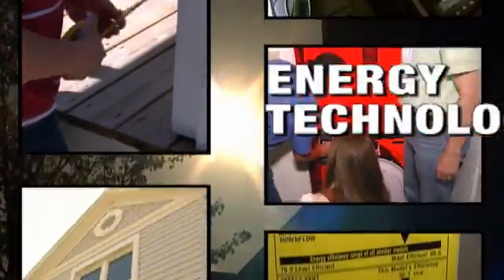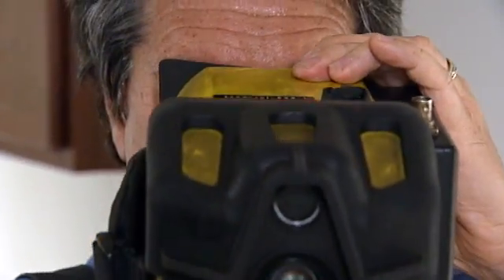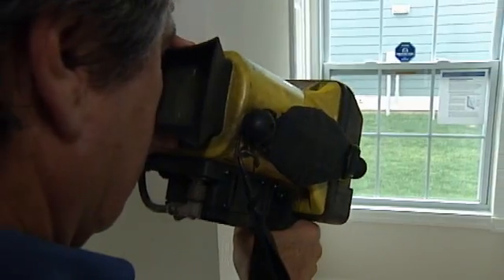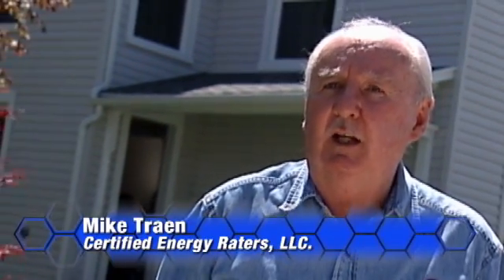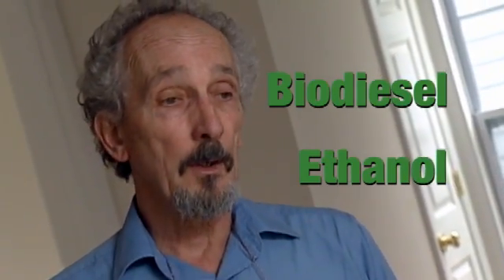Alternative energy sources like solar, wind, and biodiesel are becoming more and more common, and the career opportunities in these fields are exploding. Let's see what Sinclair Community College is doing to prepare their students to meet the growing demand. It's important that they understand, whether they go into this field or not, energy and its uses and the benefits of being responsible with it. The advancements have been many in the last couple of years, and prices have come down a lot for alternative energy — windmills, solar panels, biodiesel to replace regular diesel, ethanol to replace regular petroleum-based gasoline.